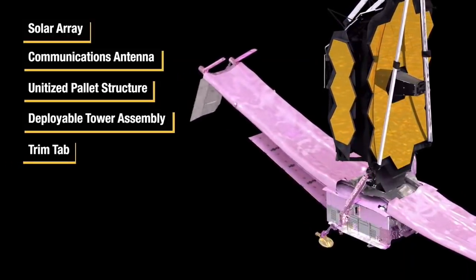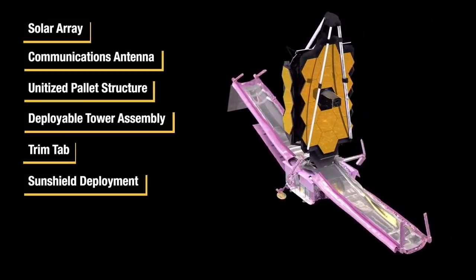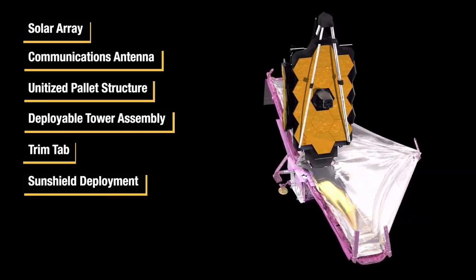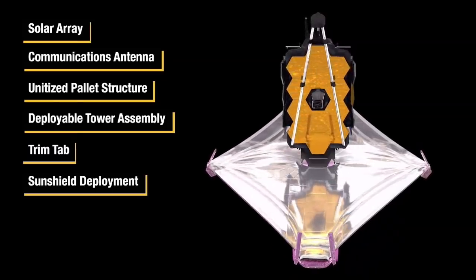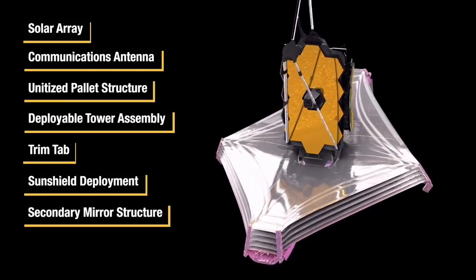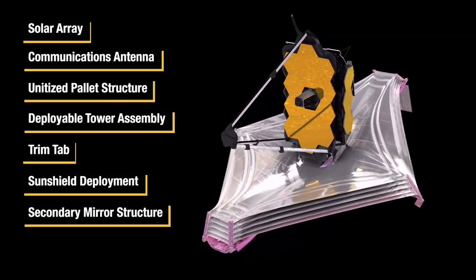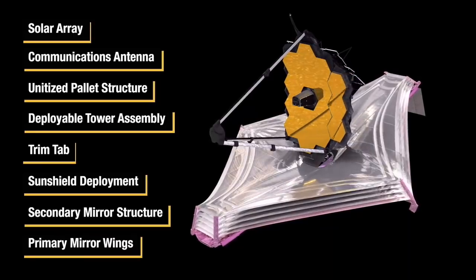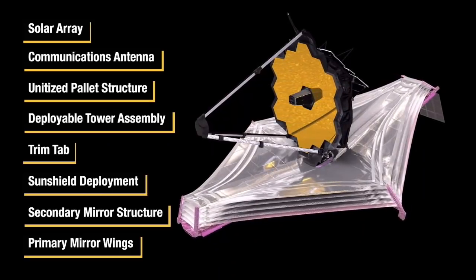The sun shield deployment sequence starts with membrane cover release, followed by mid-boom deployment that pulls out the membrane and radiator shade. Next, the OTE assembly deploys the secondary and primary mirror assembly. We use contingency operations in the event of an anomaly, ranging from the simplest — checking telemetry and resending the command — to more complex operations such as switching to the redundant system, or what we call excitation of the observatory, aptly named shimmy, twirl, and fire and ice.